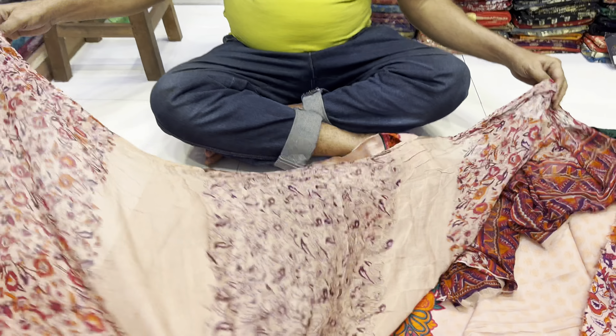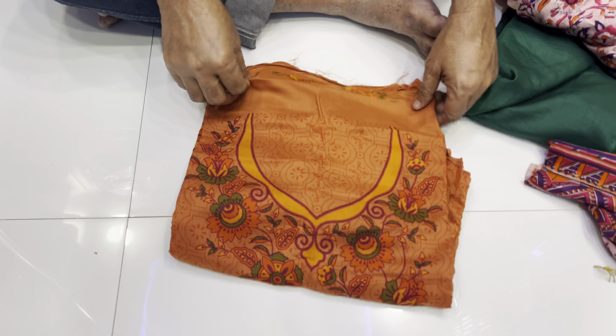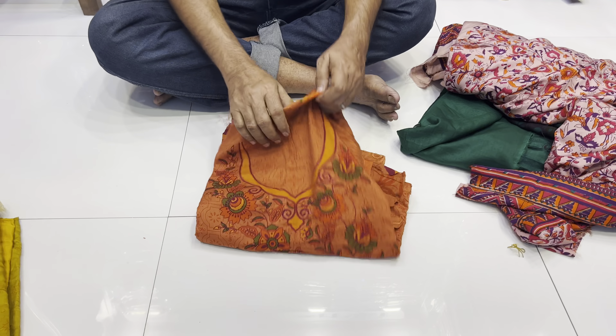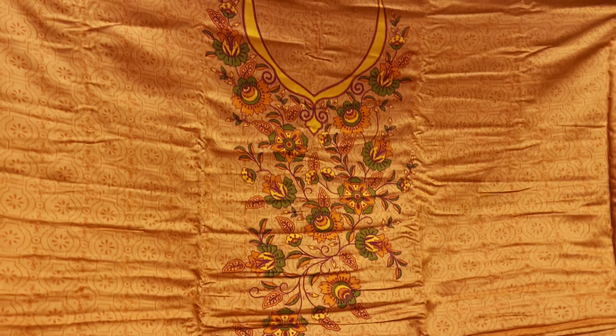The counter is very good. I have 4 colors available here and I will show you this color. I have 4 colors available here and the color is 8 colors.